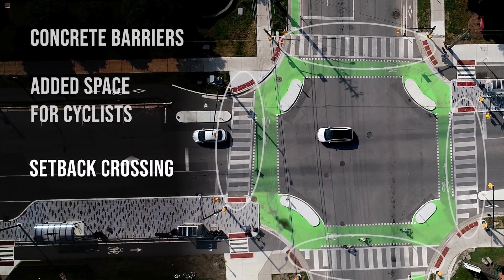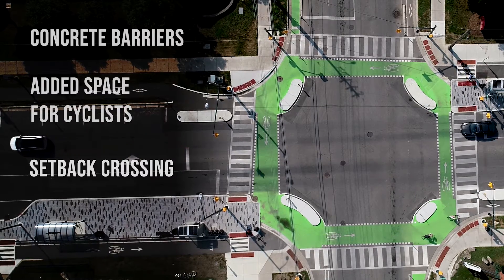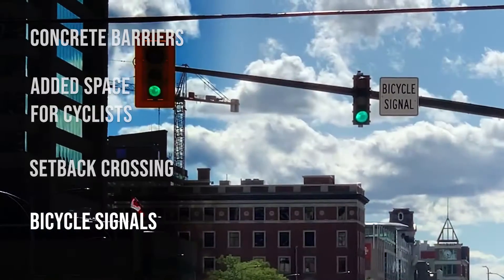A setback crossing for pedestrians and cyclists to improve visibility. And bicycle-only signals to alert cyclists when they can go.